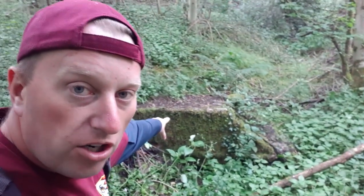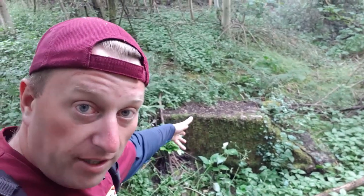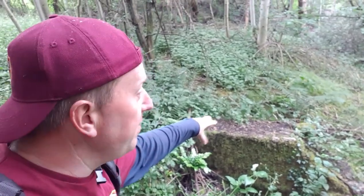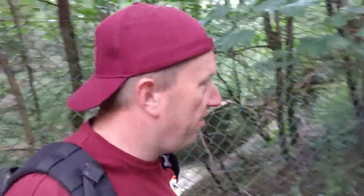Look at this - a little concrete plinth. There are a number of these that I assume were connected to the colliery. These are 20th century concrete structures. I'm wondering if there was once a conveyor belt fitted to these, because there's a bit of a tunnel up there that we're going to look at shortly. Dave and Adam are up there getting excited about the structures.